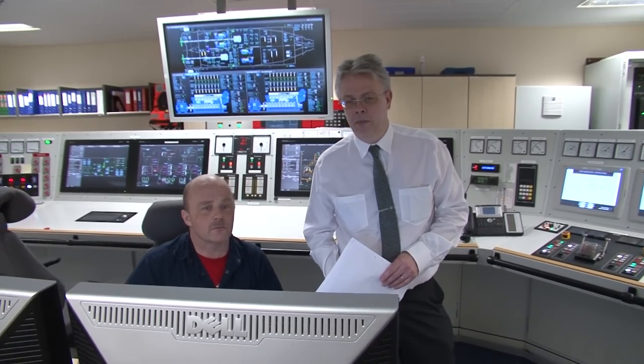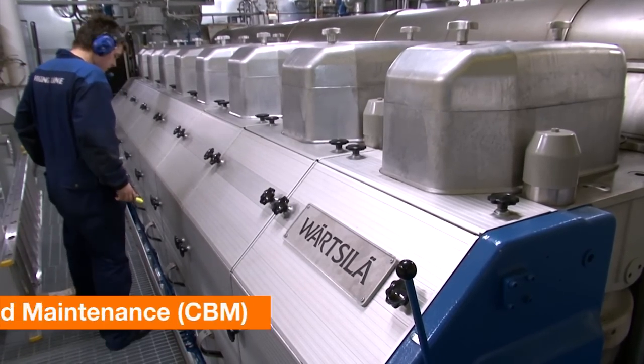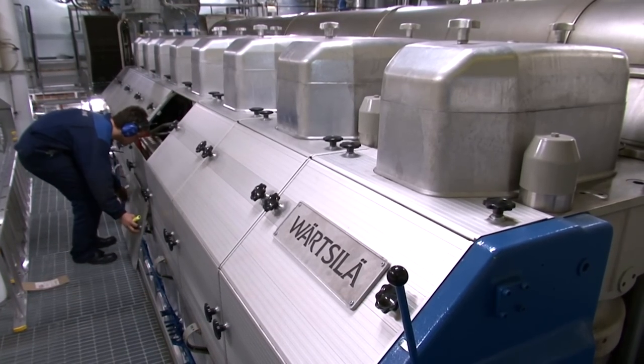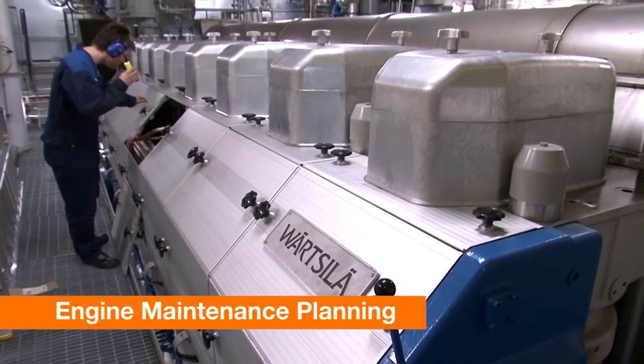The ship owner Viking Line has also signed a five-year maintenance agreement with Wärtsilä to ensure optimal operating efficiency and fuel consumption, thereby lowering the operating costs.